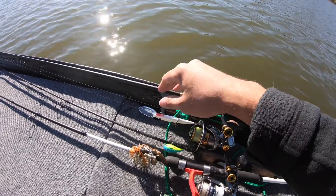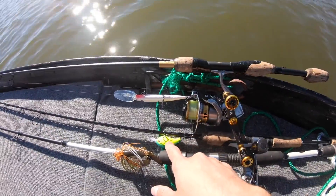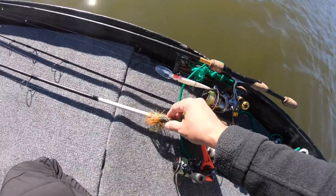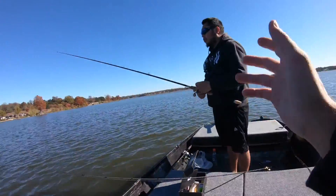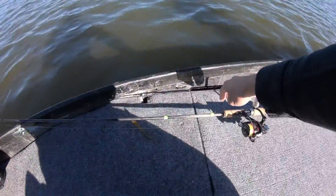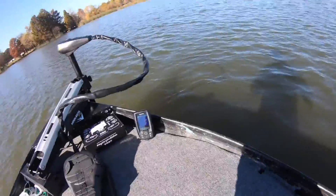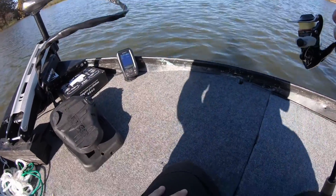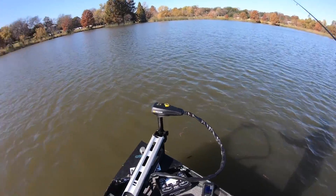Quick rundown on the setups: the deep-diving jerkbait on the Guggen finesse rod; the mini chartreuse crank on a light setup with six-pound fluoro; and the Grass Hero with the craw bait for pitching and flipping in the reeds. Jimmy's rocking a Texas rig, so we both have something for working through grass. We also got a drop shot setup with a Somitis bait that looks beautiful — that might be our money bait today. Water temperature is 54 degrees, about seven feet of water, so fish are probably sitting around ten feet. First time fishing here — nothing to lose, nothing but knowledge to gain.